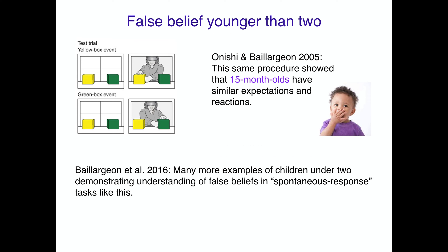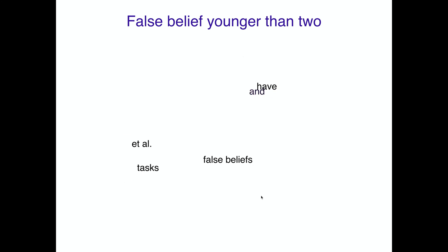The same procedure was done with 15-month-olds, who showed similar expectations and reactions. A 2016 summary article provides many more examples of children under 2 demonstrating understanding of false beliefs in this kind of spontaneous response task — completely nonverbal, but showing expectations about what people's mental states are given what they've seen.